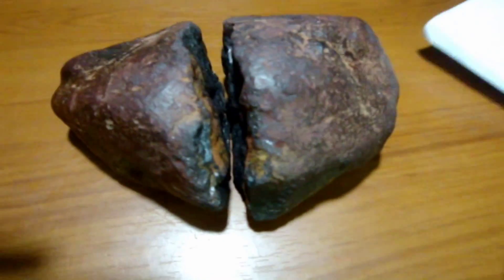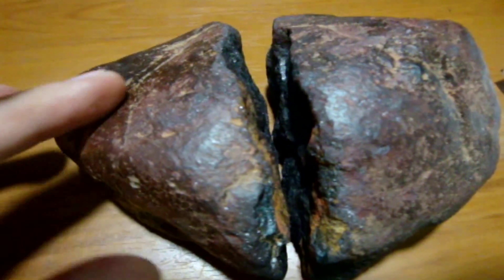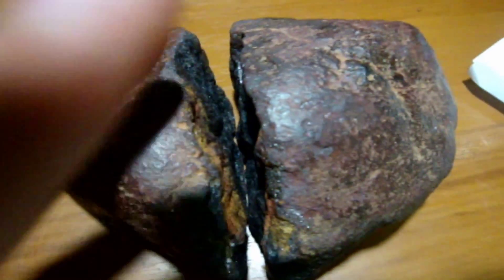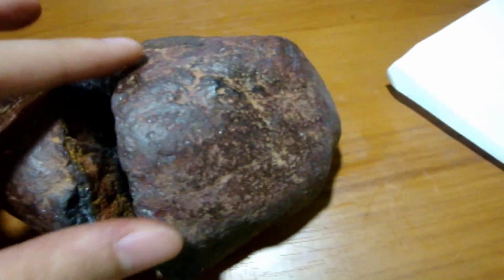It's all brownish on the exterior of the meteorite. Moving on, we can see its textures — it looks like there are prints on it. That's because it melted during entry into the atmosphere, so you can see it's like someone has left prints on it.